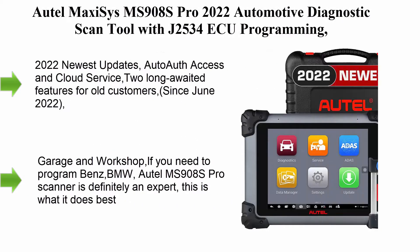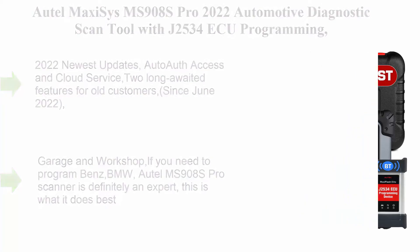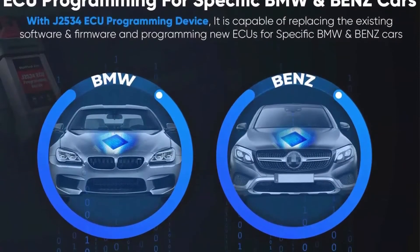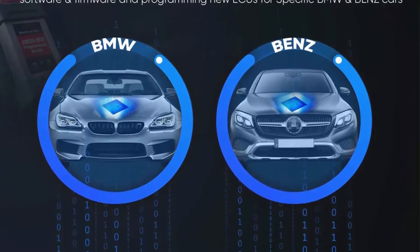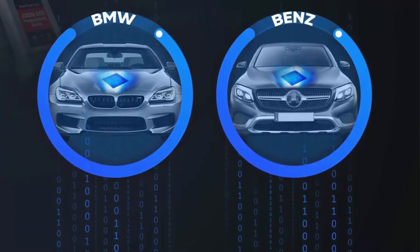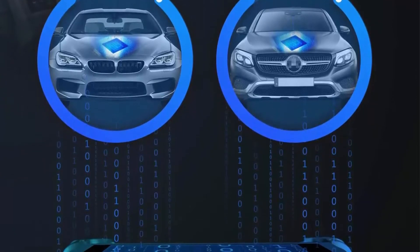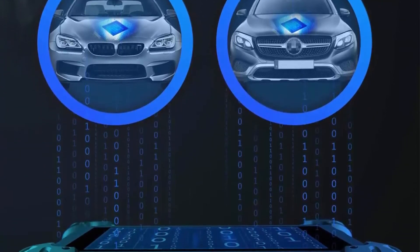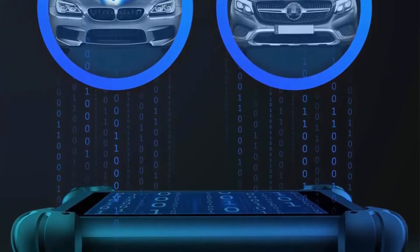Autel MaxSys MS908S Pro 2022 Automotive Diagnostic Scan Tool with J2534 ECU Programming, ECU Coding, USB version of Maxi COM MK908P. Bi-Directional Control, Full Scan, 36 Plus Services.